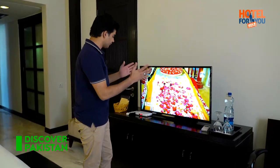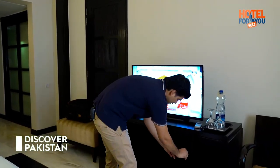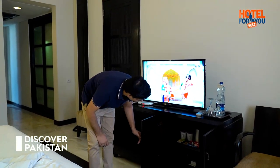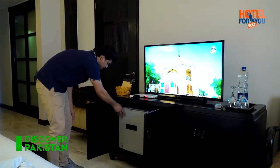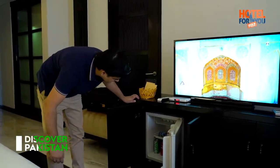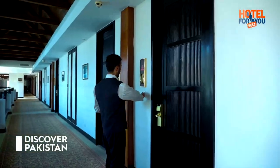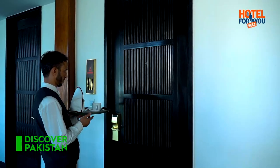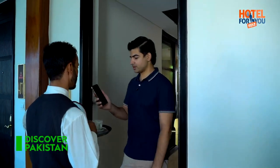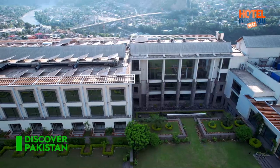You'll get a 42-inch TV and mineral water — 1.5 liters. Room amenities include tea and coffee setup. There's also a mini bar here with soft drinks, juices, and chocolates.